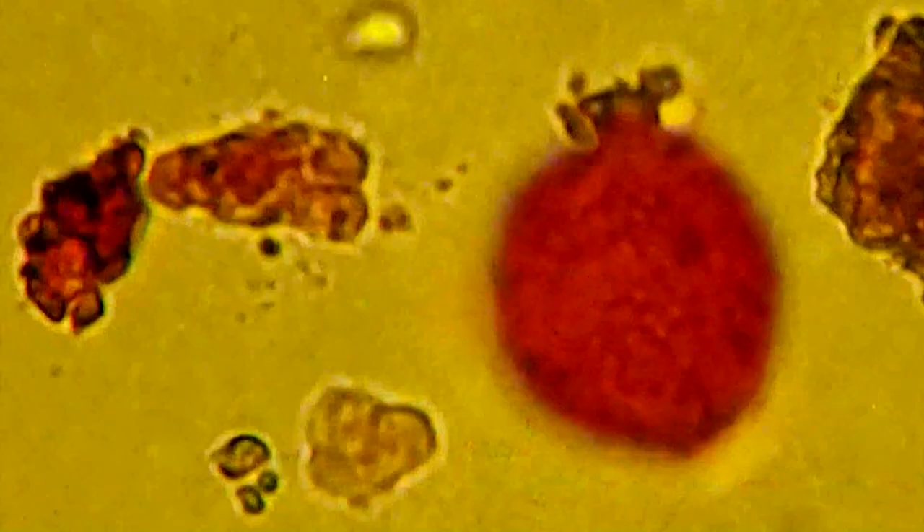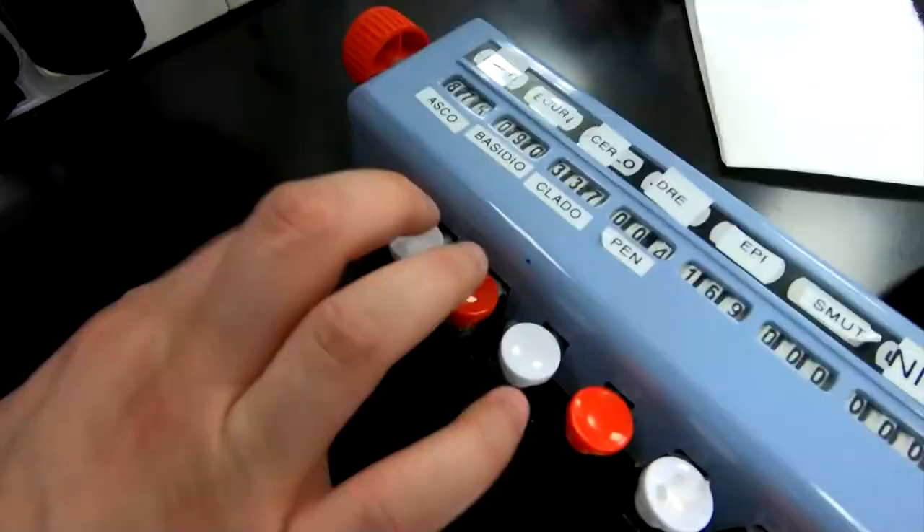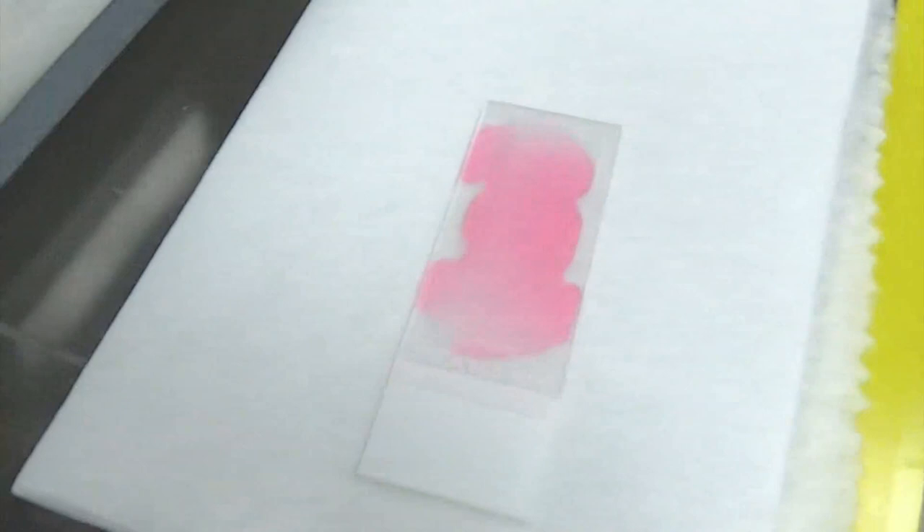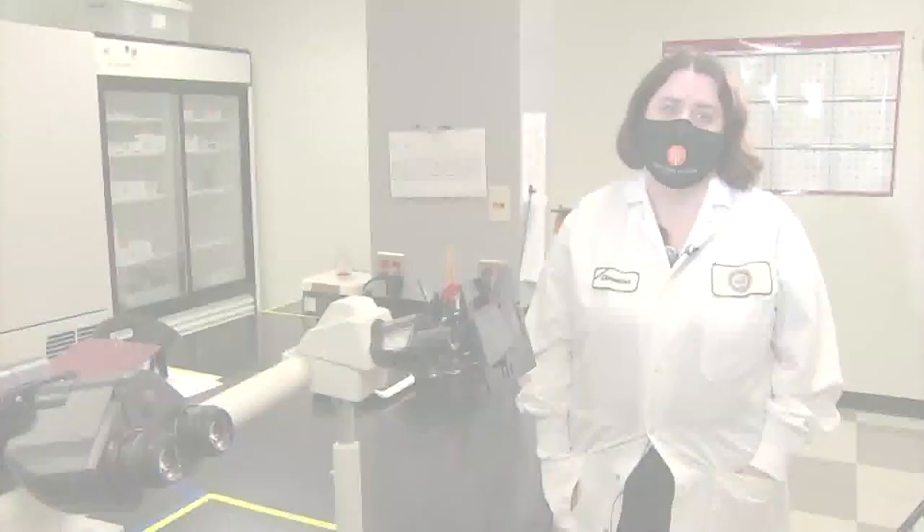As to how she can tell the different pollen apart — typically, pollen is either clear or yellowish. We use a dye that is pink to make them pink so that they're easier to identify. Because mold is also clear, and when I'm looking at a slide, I'm looking at pollen and mold. So it's easier to identify the pollen if it's a different color from the mold.